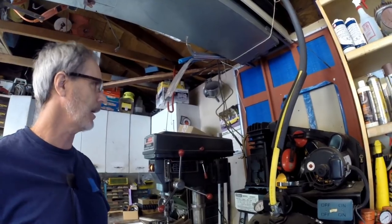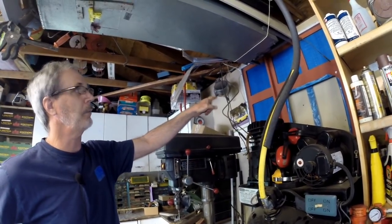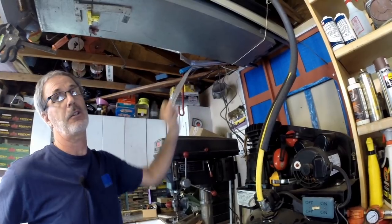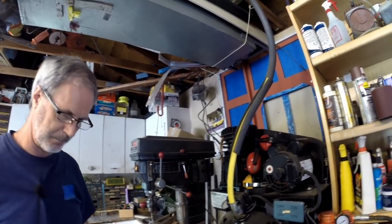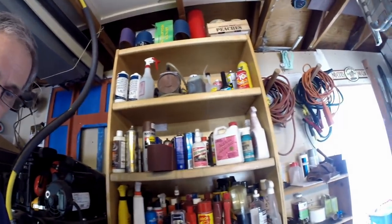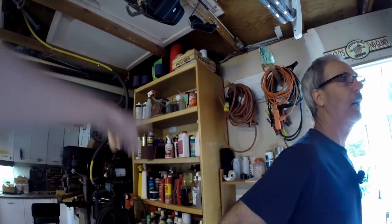That blue and red thing hiding back there — that's Calvin's hovercraft from sixth or seventh grade science fair. He built it in sixth grade, got second place, and then used it again in seventh grade where he got no place for doing the same thing. He also went to state in eighth grade.